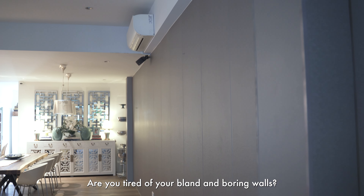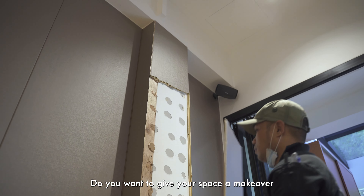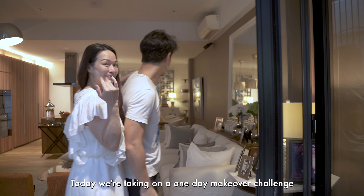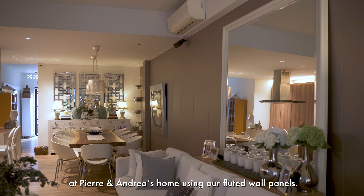Are you tired of your bland and boring walls? Do you want to give your space a makeover but dislike the hassle of renovation works? Today, we're taking on a one-day makeover challenge at Pierre and Andrea's home using our fluted wall panels.